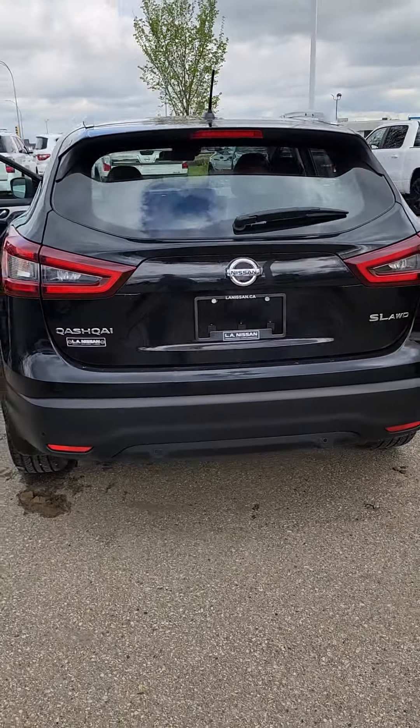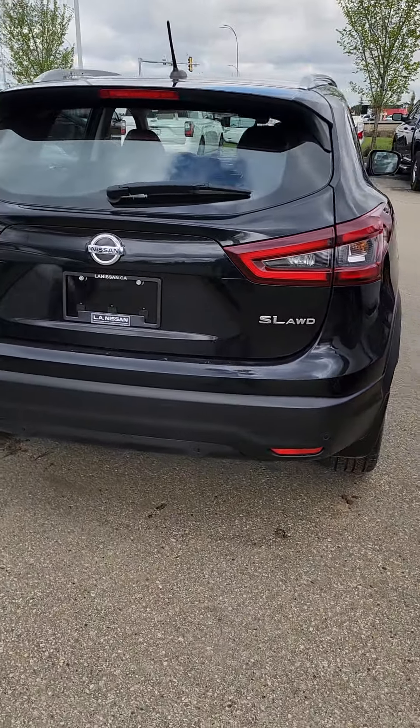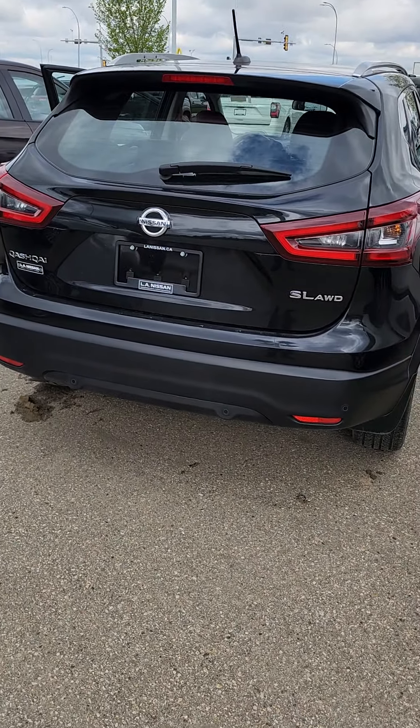Let me know what you think — it might look even better in person, or at least on the video. It's all-wheel drive. I'd love to make it work for you. I'll send you over some payments as well. Let me know what you think. Thanks, Sandra!